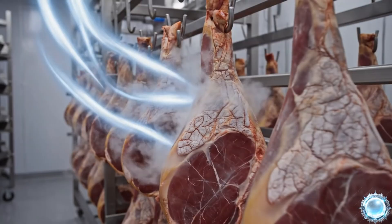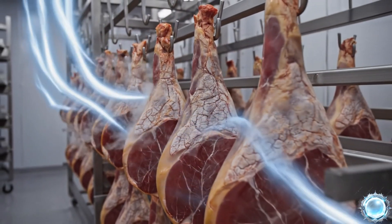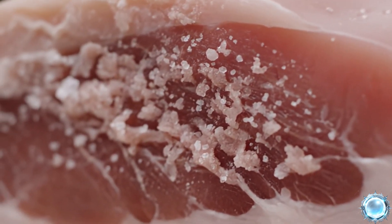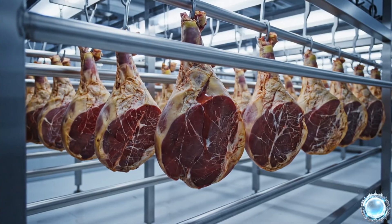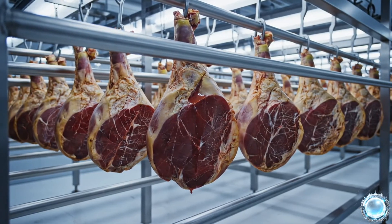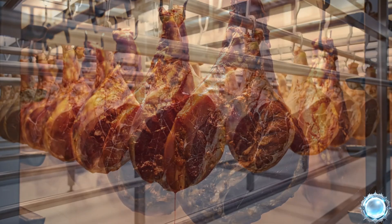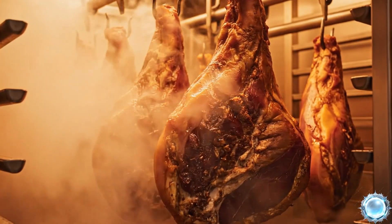Curing rooms use controlled humidity and cold air to develop premium texture. Airflow is carefully balanced to prevent moisture pockets during curing. Drying stabilizes the outer layer and prepares the ham for long storage. Premium hams cure slowly over time to achieve superior quality.